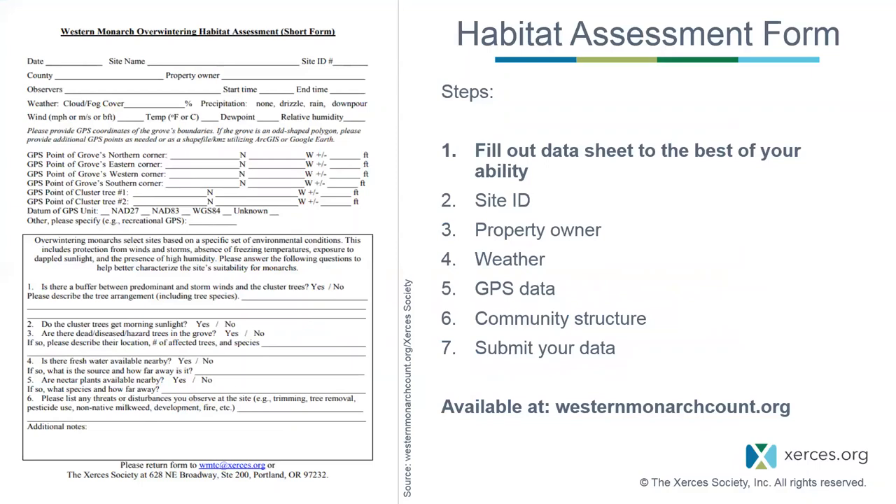I'd like to spend a little time going over the habitat assessment form, which is done in addition to a count and can be completed on the same day after your count. Fill out the data sheet to the best of your ability—feel free to skip sections but note why, for example if you ran out of time or didn't have the necessary equipment. If you're unsure of any information, it's better to leave it blank because no information is better than inaccurate information. A longer form is available online with additional details, and there's a detailed protocol for reference.